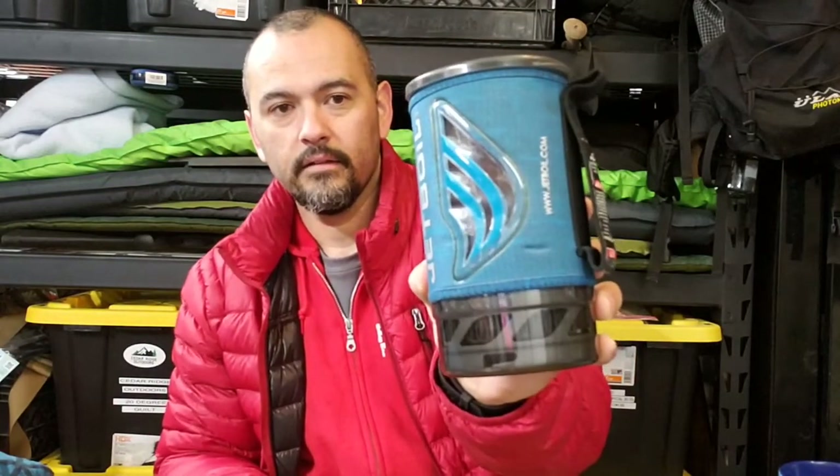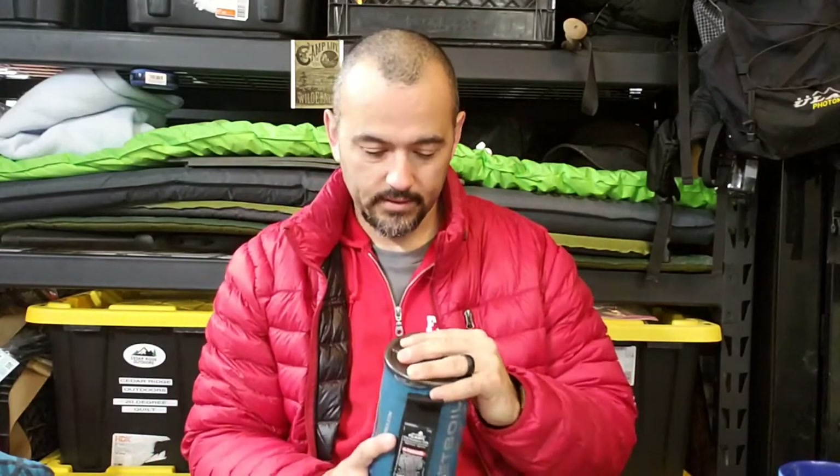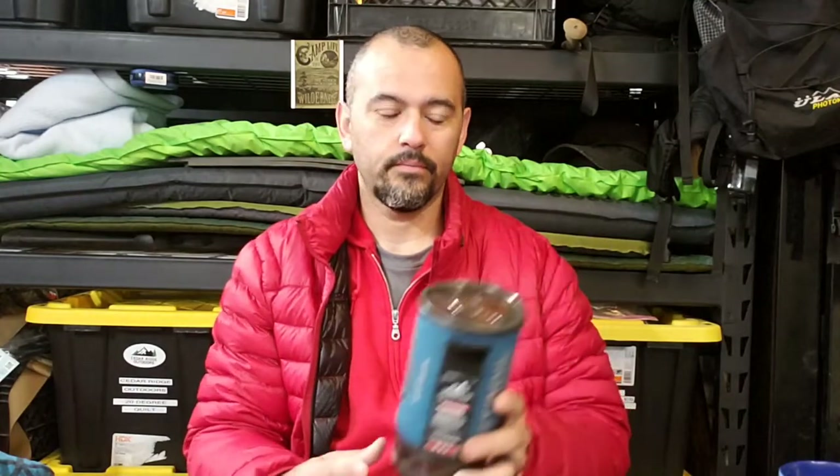First off, I'm going to start off with my Jetboil. I know it's heavy, especially with the coffee press and everything in it, but whenever I go out I don't want to wait for coffee. So it doesn't matter if I bring another stove to cook with — I always have my Jetboil for coffee. That's number one.